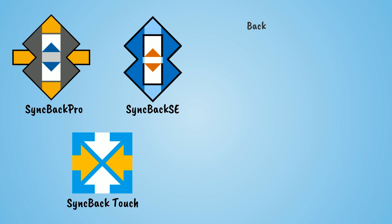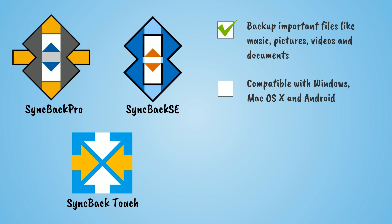SyncBack Touch lets you back up important files like your music, pictures, videos and documents, either from your Windows PC, Mac OS X or Android devices. Your devices just need to be on the network.